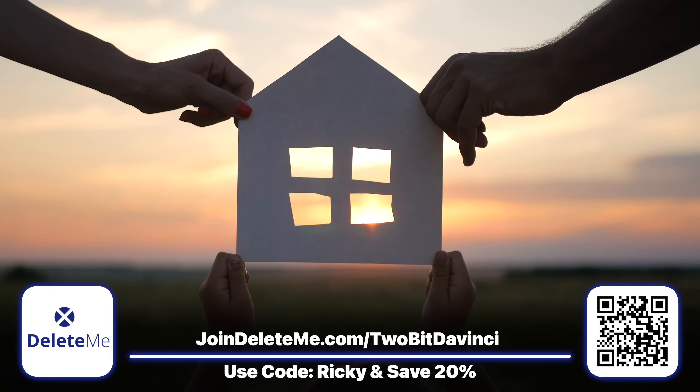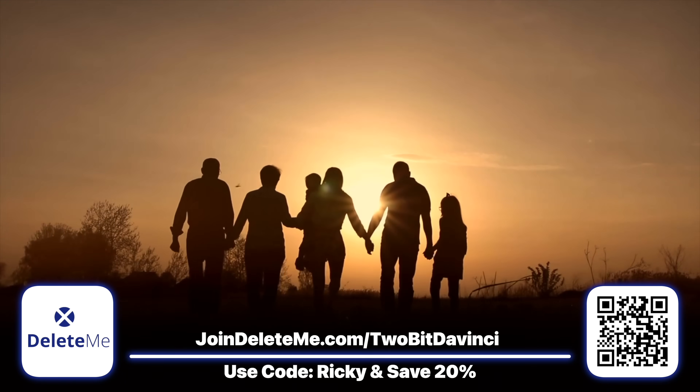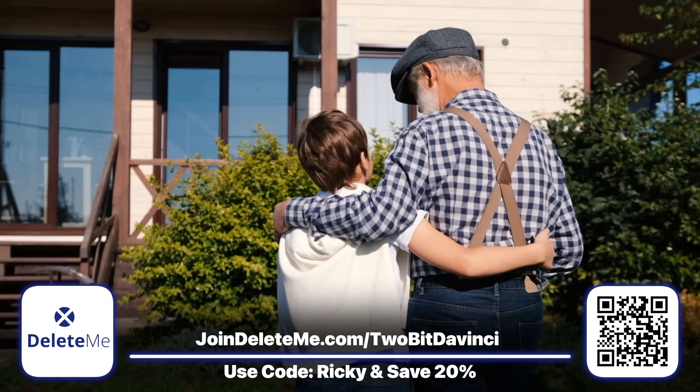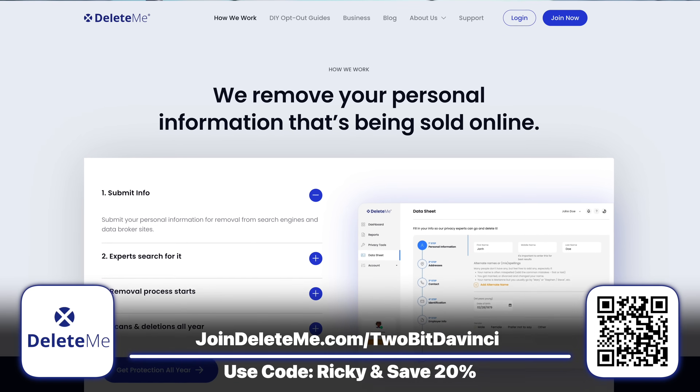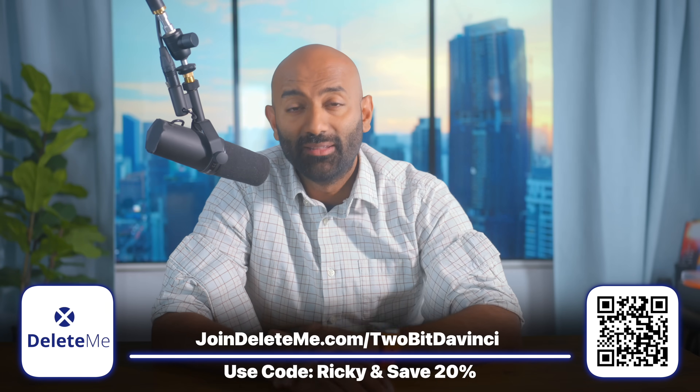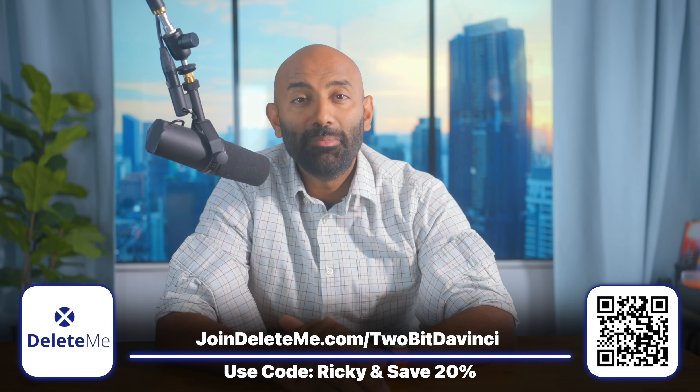Amazing progress from the early reports when I first joined. And Delete Me has family plans to protect your entire family's personal data. We all have a lot on our minds, so join Delete Me and let them take care of that for you — one less thing to worry about. Get started today and save 20% on all plans using my code, Ricky. Links in the description. Huge thanks to Delete Me.